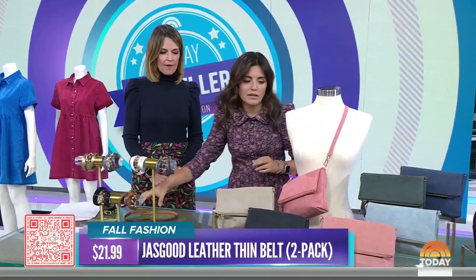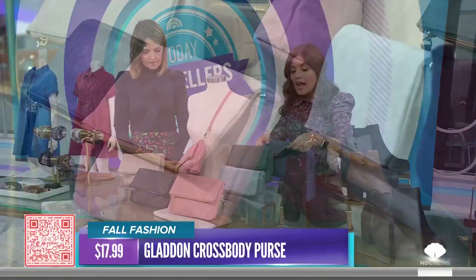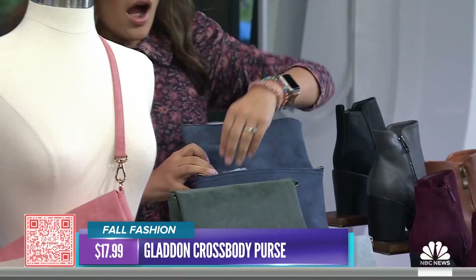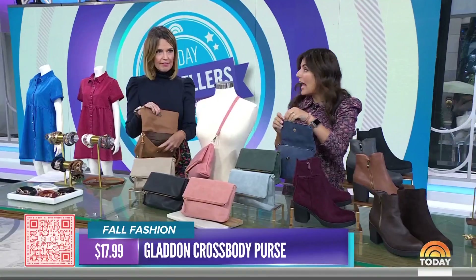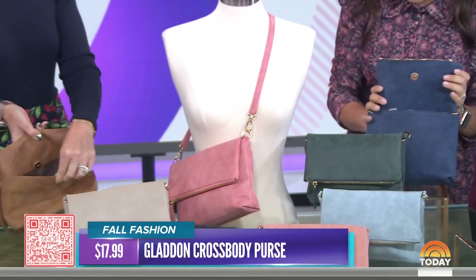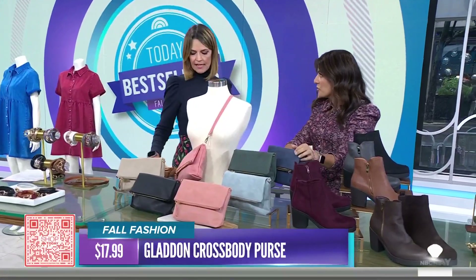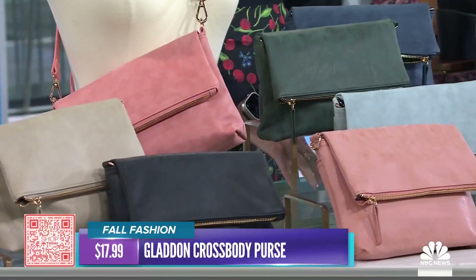If you love a crossbody bag — especially when running around with kids — you're going to love this one. It's hands-free, under twenty dollars, and has four compartments to keep you organized. It's super roomy inside, the flap has its own zipper pocket, and there's a pocket on the other side for your phone. It has adjustable straps so anyone can wear it, and the faux suede texture adds a great fall feel to your outfit.